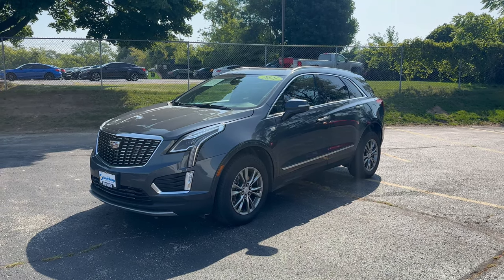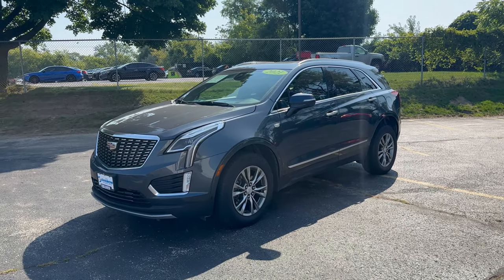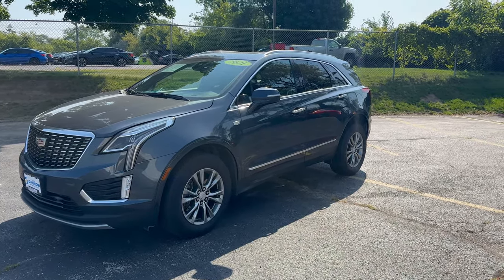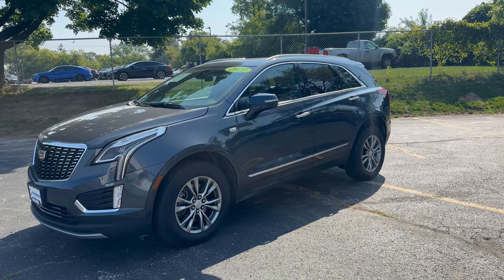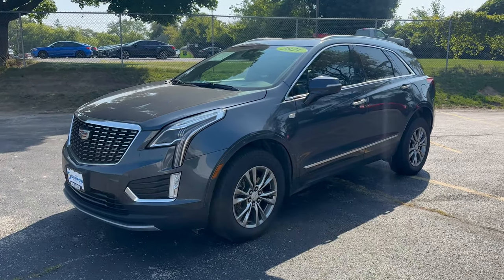Hey everybody, this is Charlie with Rust Air Kia Waukesha here, and today I'm in front of our 2021 Cadillac XT5. This is a used vehicle on our lot. It has a 3.6 liter V6 engine with a 9-speed automatic transmission that has 310 horsepower.